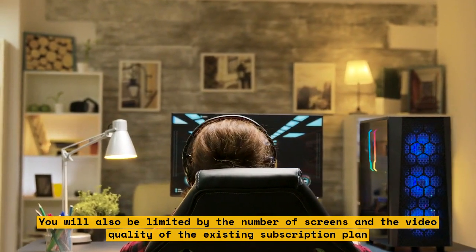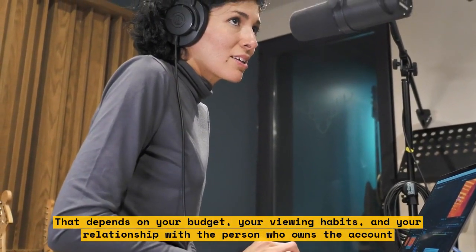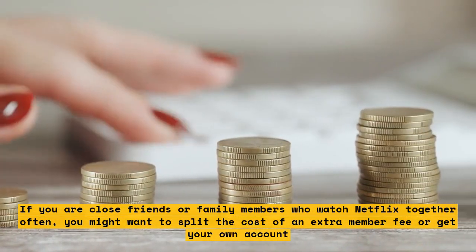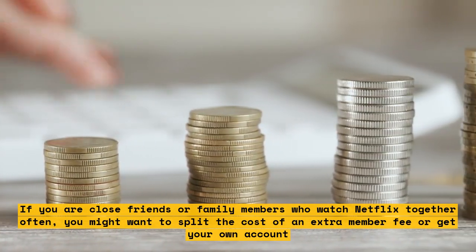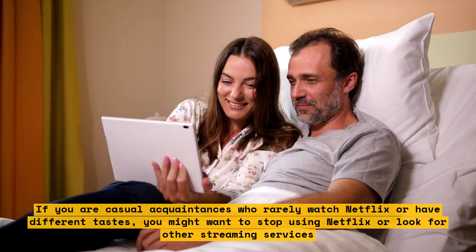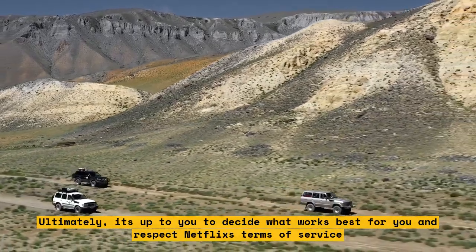So which option is best for you? That depends on your budget, your viewing habits, and your relationship with the person who owns the account. If you are close friends or family members who watch Netflix together often, you might want to split the cost of an extra member fee or get your own account. If you are casual acquaintances who rarely watch Netflix or have different tastes, you might want to stop using Netflix or look for other streaming services. Ultimately, it's up to you to decide what works best for you and respect Netflix's terms of service.